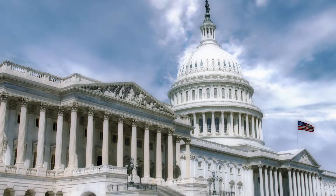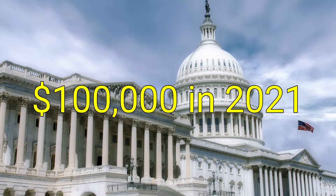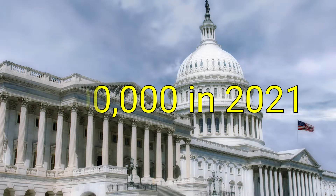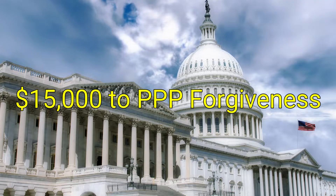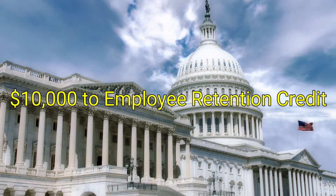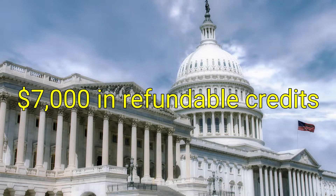For example, if somebody earns $100,000 for tax year 2021, and the employer is eligible for the employee retention credit for the first quarter, you're able to designate $15,000 towards PPP forgiveness, and then $10,000 towards the employee retention credit, giving you an additional $7,000 in refundable credits.